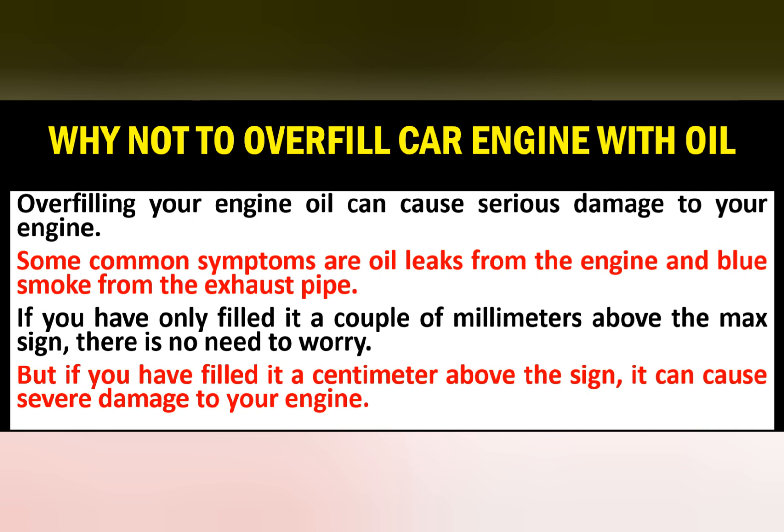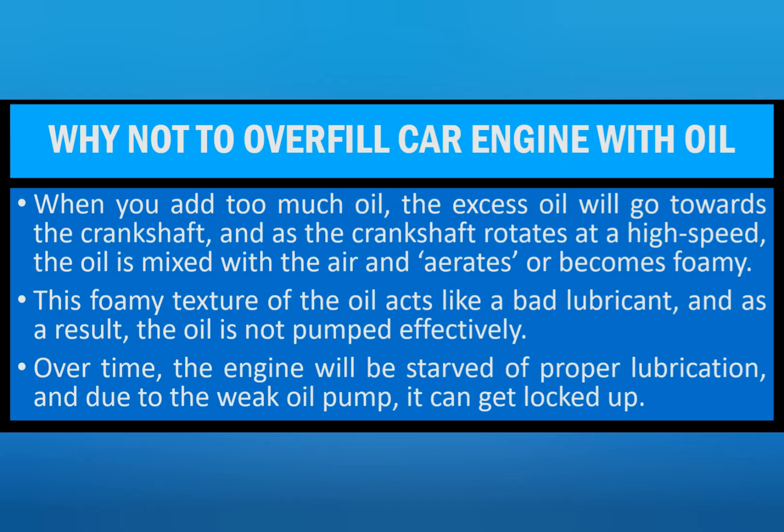These are the reasons why not to overfill your car engine with oil. Overfilling your engine oil can cause serious damage to your engine. Some common symptoms are oil leaks from the engine and blue smoke from the exhaust pipe. If you have only filled it a couple of millimeters above the max sign there is no need to worry, but if you have filled it a centimeter above the max it can cause severe damage to your engine.